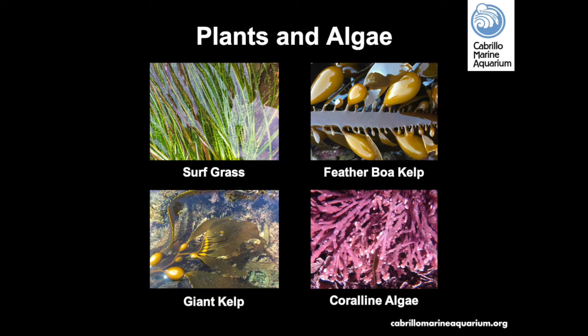One of the few true marine plants growing in our tidepools is surf grass. It has tiny bubbles all along its leaves — oxygen it's producing through photosynthesis. More common in the tidepools than true plants are algae. Feather boa kelp is strong and flexible, able to withstand crashing waves. Giant brown kelp sometimes washes into the tidepools, bringing nutrients, shade, and small stowaways. Coralline algae can be encrusting or branched, ranging from pink to red, and has calcium carbonate in its body making it hard for grazers to eat.